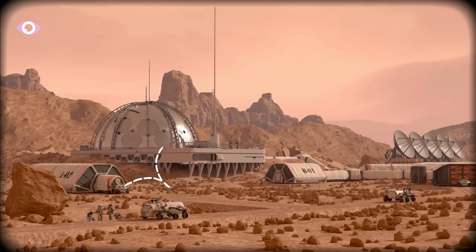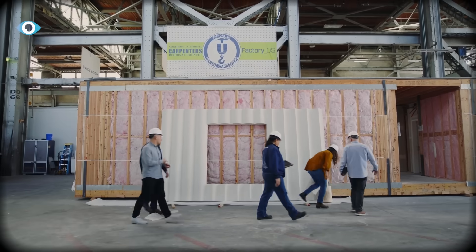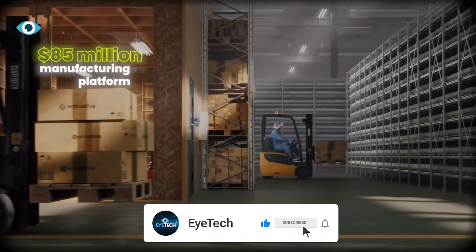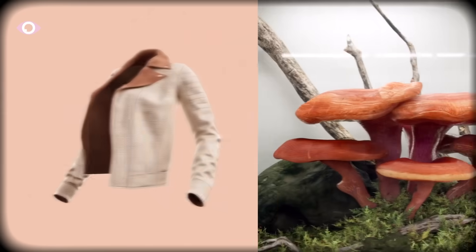Dell already ships computers with it. NASA wants to build Mars habitats from it. And in California, a 316-unit building is already being insulated with it. The technology is called mycelium engineering, and one company turned it from a weird biology experiment into an $85 million manufacturing platform. Let's see how this science is about to disrupt seven industries at once.